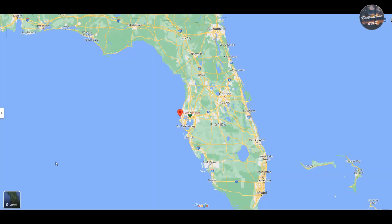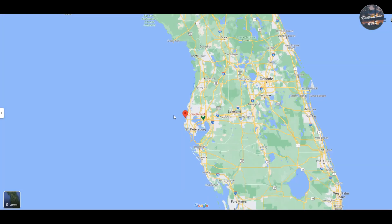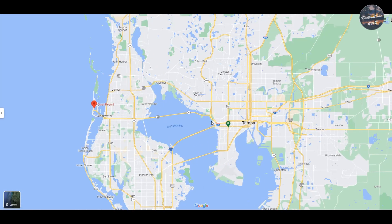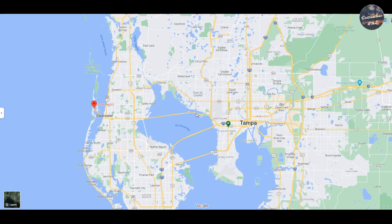We are in Clearwater Beach, Florida. We are at the Coral Resort. Here you can see it on the map. It's simply right off of I-75, and then you can come into the main road going into Clearwater Beach, which is Highway 60 — it takes you right across.